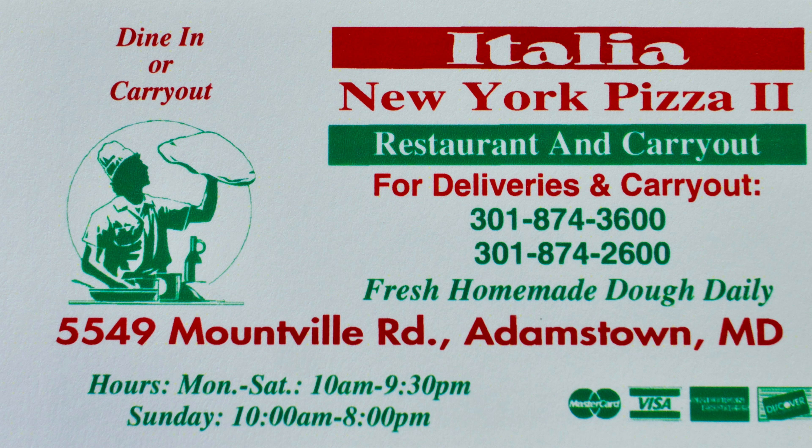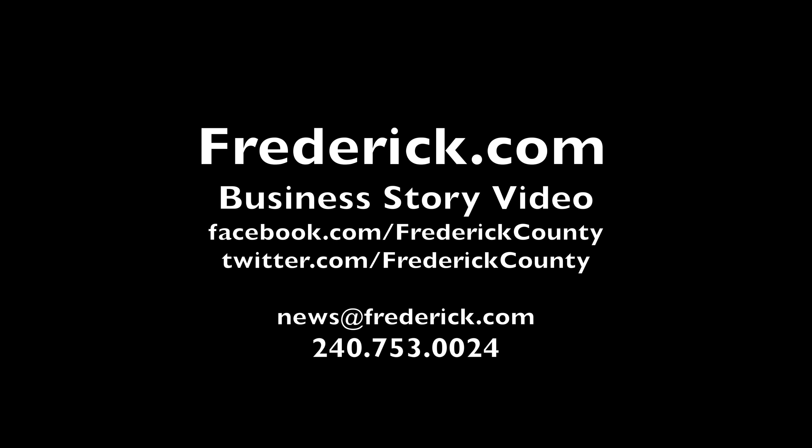We're fortunate to have these businesses in Frederick County, Maryland. Thanks for watching. Please subscribe. If you enjoy local content like this, please like, comment, and share this video. If you own a local business, please join us.